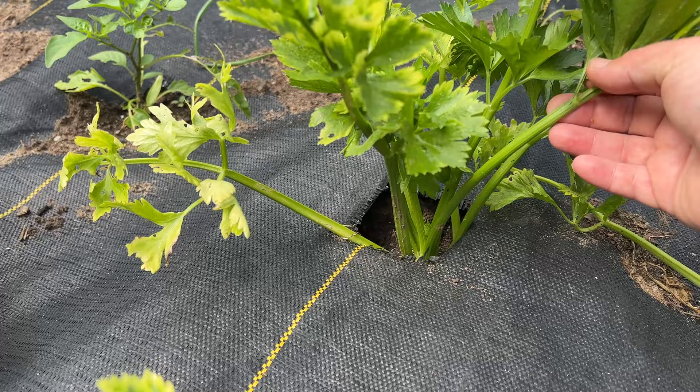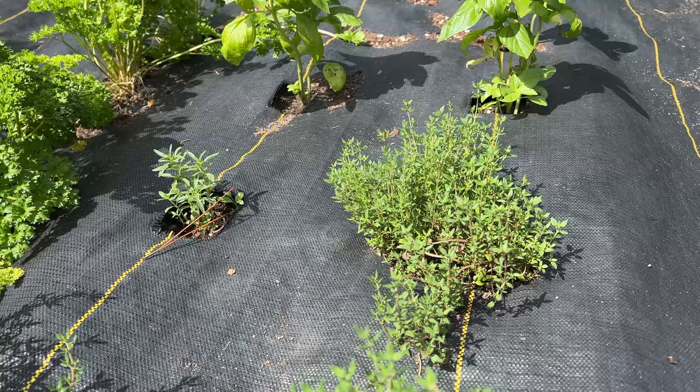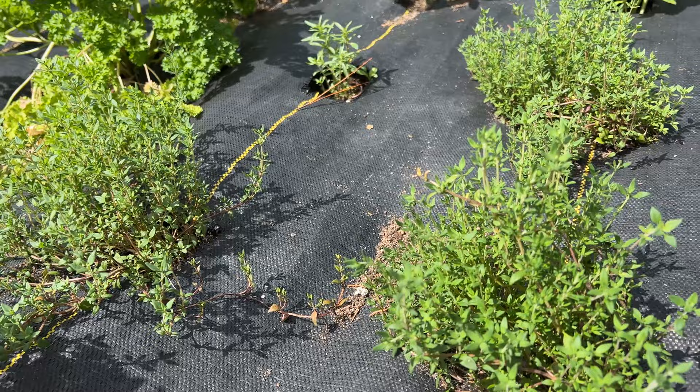And then we have our herbs. This is our winter thyme. We love growing winter thyme here. I use it a lot in the winter so I will continuously harvest what I can from this. This is what I use for my teas in the winter when I have a sore throat and it is phenomenal for any type of throat infection or cough.